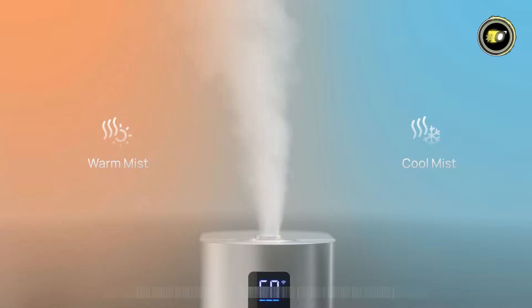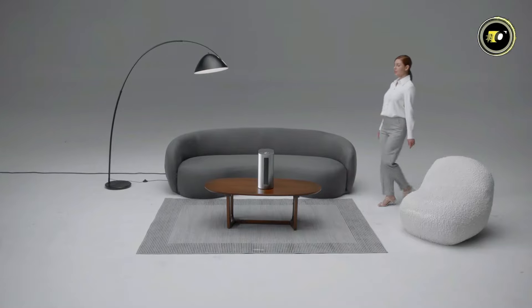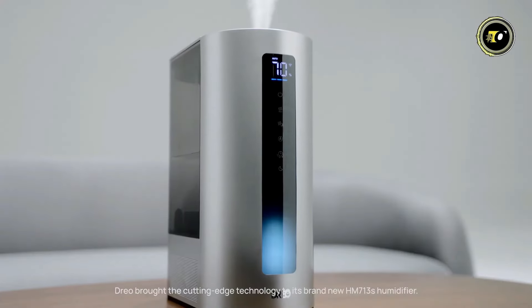Easy to clean and compatible with demineralization cartridges, maintenance is a breeze. Priced at $89.99, the DRIO Smart Humidifier HM713S is an investment in your well-being and comfort.